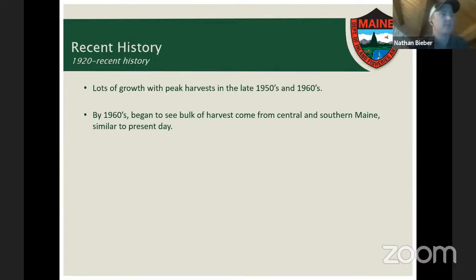There was strong growth in the deer population from the 1950s into the 1960s, and many hunters still alive today hunted during that peak era. Our highest deer harvests occurred in the 1950s and 60s, with four years where the total deer harvest exceeded 40,000 animals. For reference, today we're typically harvesting around 30,000 animals per year. By the 1960s, the harvest distribution had shifted to what we see today, with most deer coming from central and southern Maine.